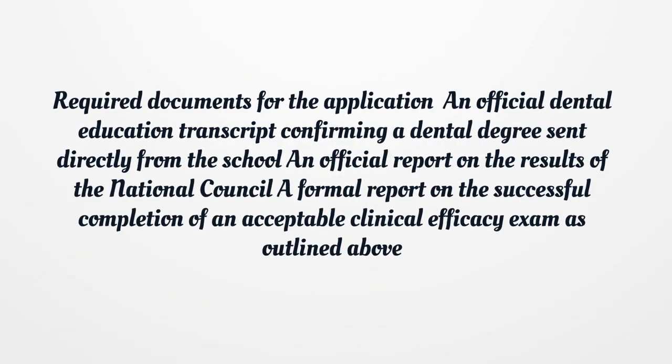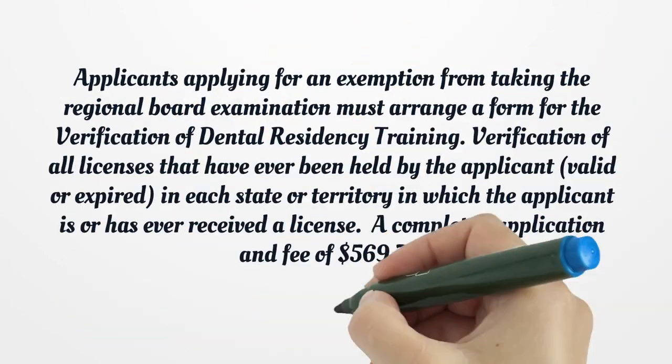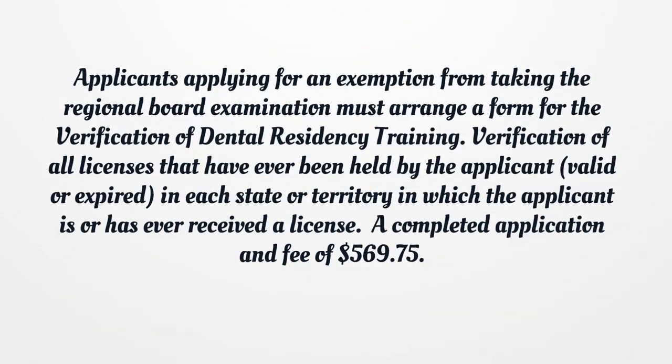Required documents for the application include: an official dental education transcript confirming a dental degree sent directly from the school, an official report on the results of the National Council, and a formal report on the successful completion of an acceptable clinical efficacy exam as outlined above.